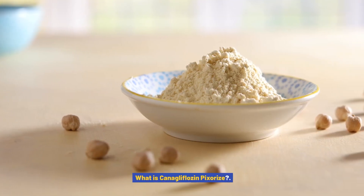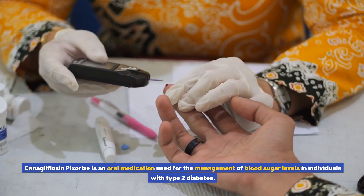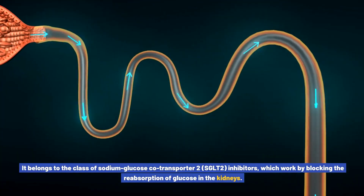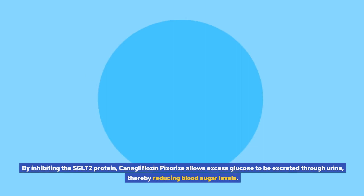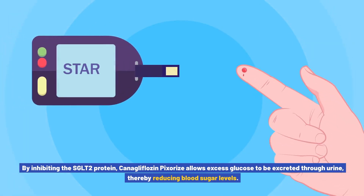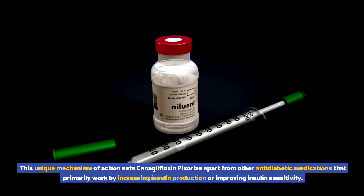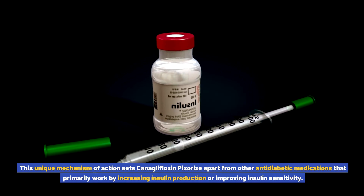What is canigliflozin pixores? Canigliflozin pixores is an oral medication used for the management of blood sugar levels in individuals with type 2 diabetes. It belongs to the class of SGLT2 inhibitors, which work by blocking the reabsorption of glucose in the kidneys. By inhibiting the SGLT2 protein, canigliflozin pixores allows excess glucose to be excreted through urine, thereby reducing blood sugar levels. This unique mechanism sets it apart from other anti-diabetic medications that primarily work by increasing insulin production or improving insulin sensitivity.